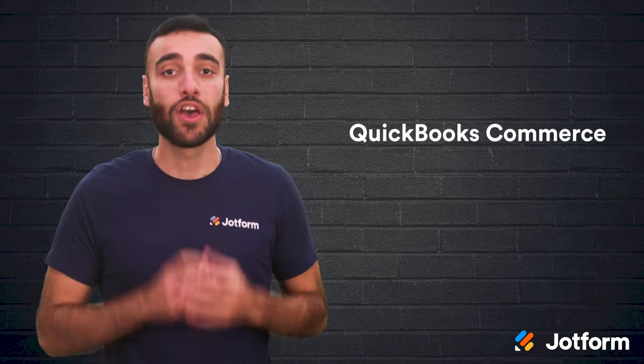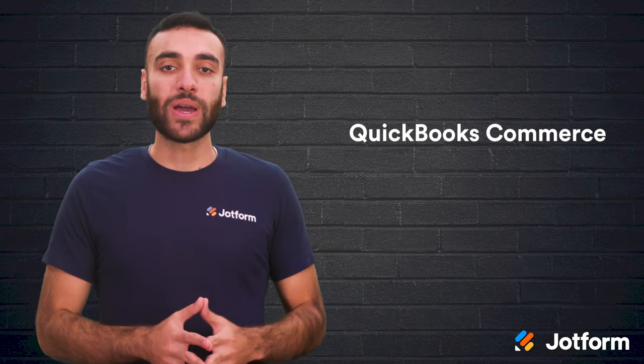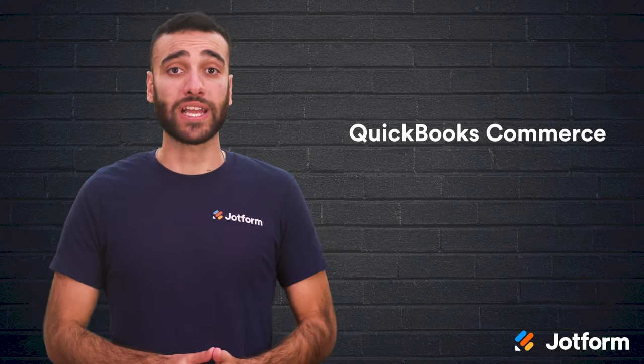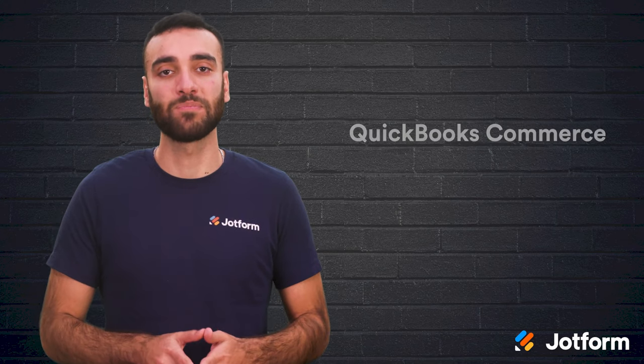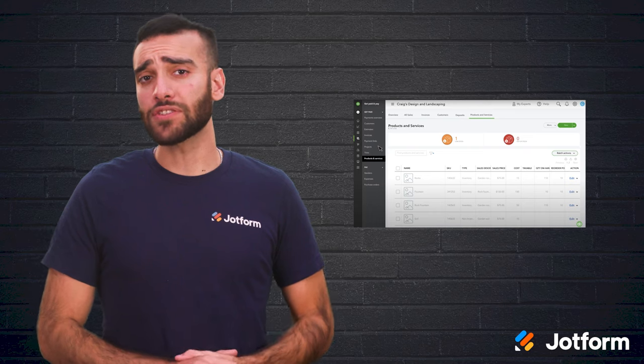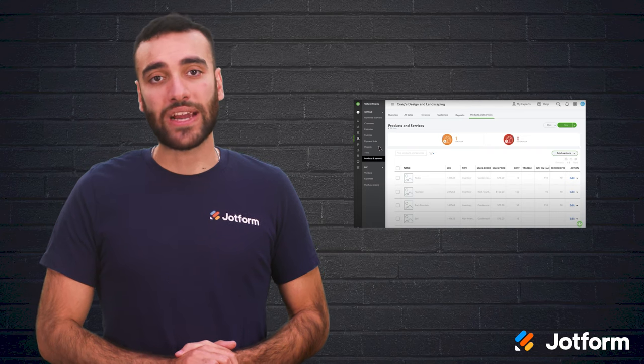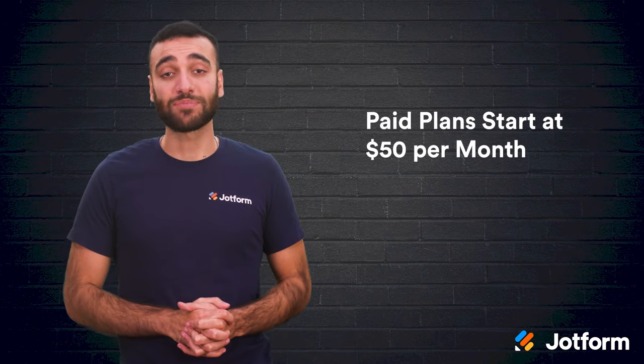Up next, we have QuickBooks Commerce, formerly known as TradeGecko. QuickBooks Commerce combines TradeGecko's inventory and order management system with the financial payment, reporting, and accounting tools of QuickBooks Commerce, all in one single platform. You can also integrate with e-commerce apps such as Shopify, WooCommerce, Etsy, Squarespace, Amazon, and others. If your business has 30,000 or fewer orders per month and a SKU list of 20,000 items or less, then QuickBooks is a great choice. You can even connect with an onboarding specialist to review your business further. Plans for QuickBooks Commerce start at $50 per month.